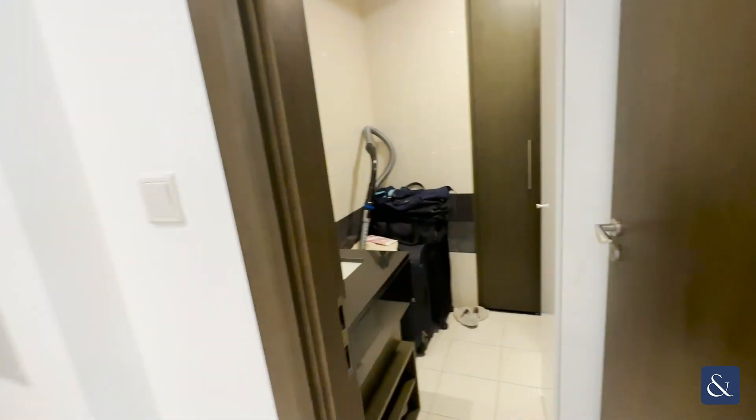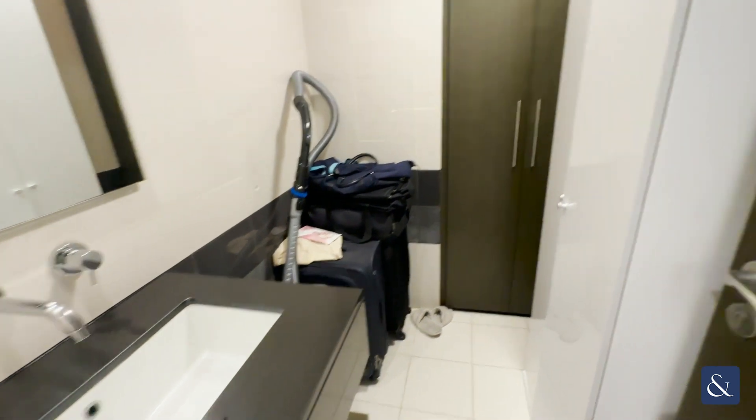This room was a bathroom but it has actually been turned into a storage room, so the toilet has been removed. You can put some extra wardrobe space in here, and this will be your washer and dryer.